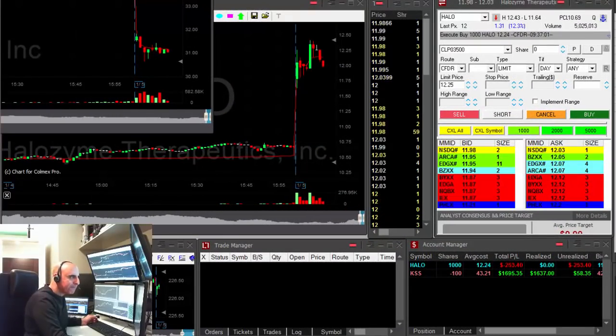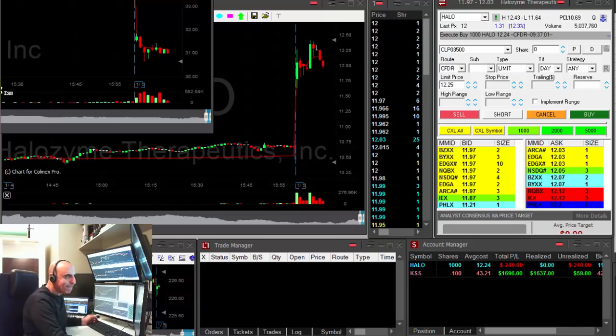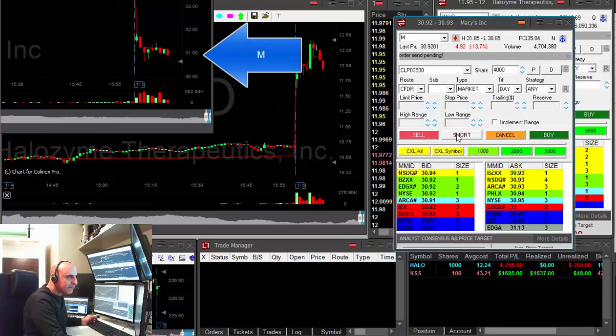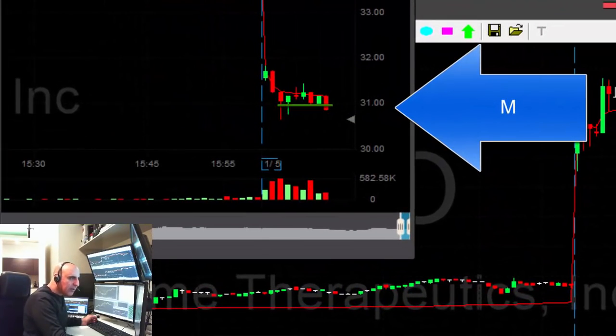If it's looking good — it's a nice reversal here. Okay, shorted Macy's. It's down almost 13-14%, should go down.